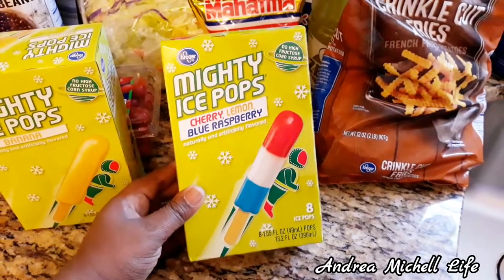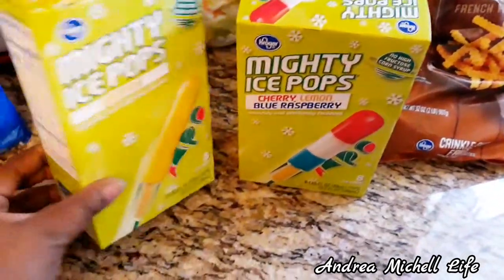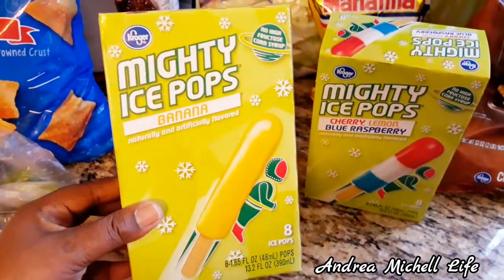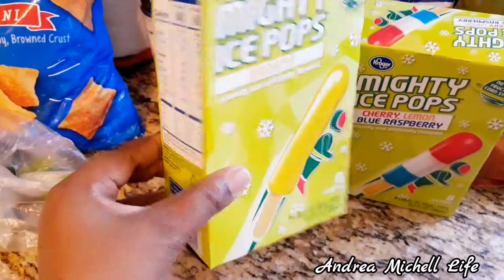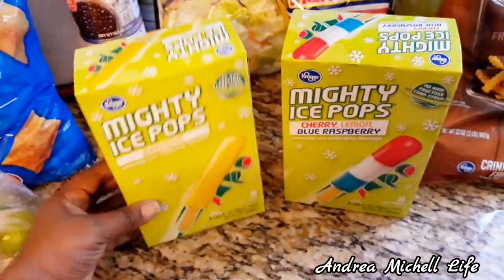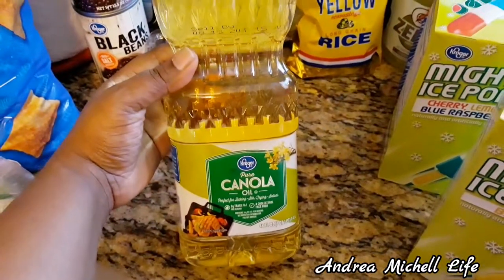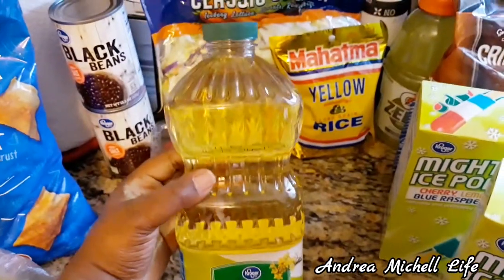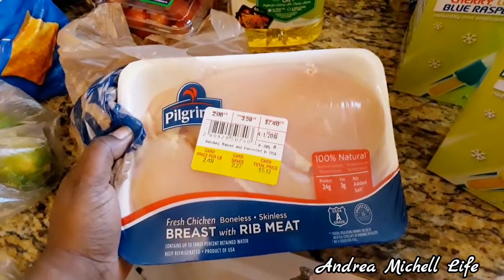The mighty ice pops in cherry, lemon, and blue raspberry are really really good — they're kind of like bomb pops but Kroger's brand and they taste the same. My favorite is the banana mighty ice pop, oh my gosh it's so good. The Kroger's canola oil is really good too — the olive oil was on a little sale but I passed on it. And I got pickle's fried chicken!